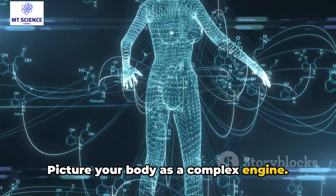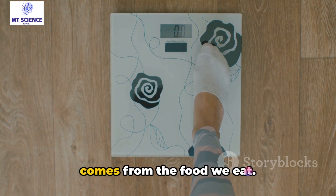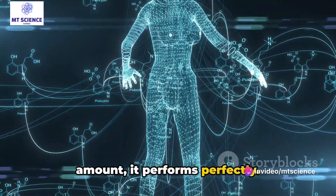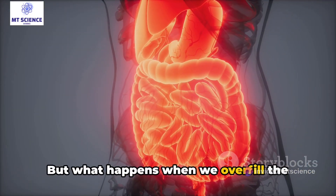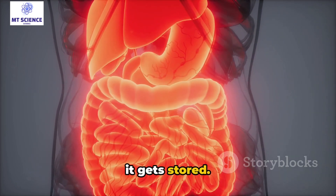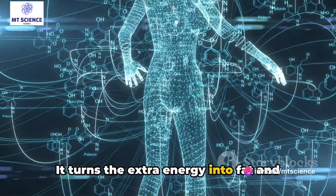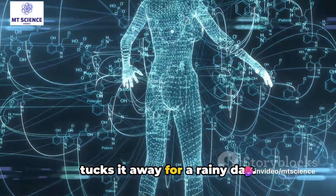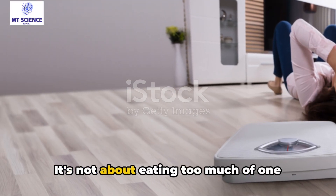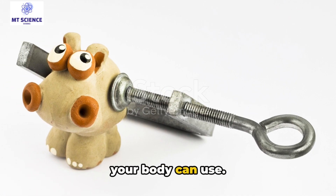Picture your body as a complex engine. It needs fuel to run, and that fuel comes from the food we eat. When we provide it with just the right amount, it performs perfectly. But what happens when we overfill the tank? The surplus energy doesn't overflow — it gets stored. Your body is a master at resource management. It turns the extra energy into fat and tucks it away for a rainy day. That's how weight gain occurs. It's not about eating too much of one thing or another; it's about consuming more energy than your body can use.